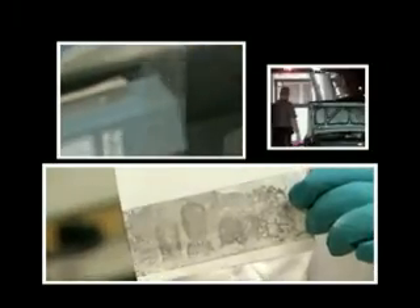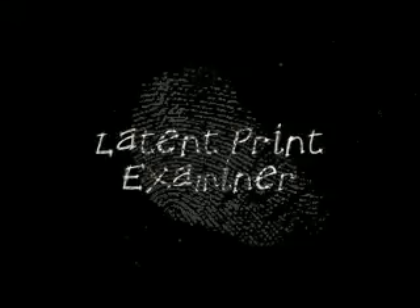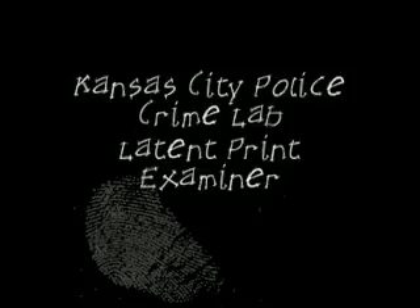Whose prints are these? Is it porous? Is it non-porous? What is going to be the best method for processing this for prints? Is it a valiant? Is it a match or isn't it? Whose prints are these?